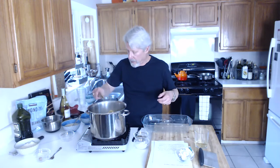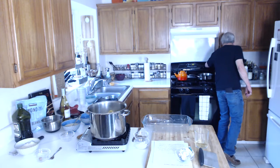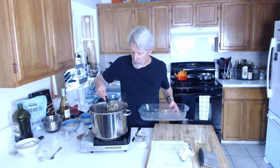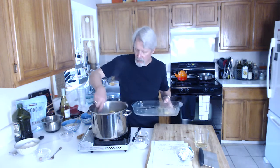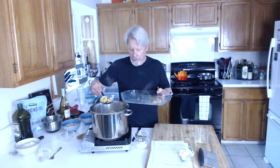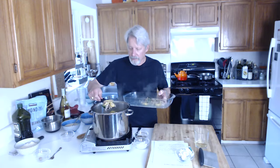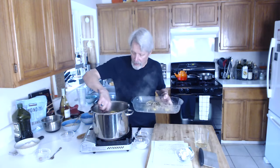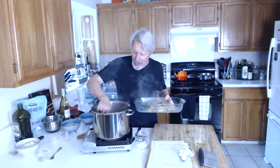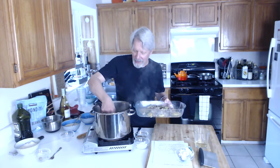When you put this in the Pyrex, you don't want to just dump it in because you need to save some of the cooking liquid. I'm going to try a slotted spoon to let it drain a little bit. This will make a pretty big size dish — and that's even with half the amount of squash. If you went ahead and did four pounds of squash, that's a lot of squash.